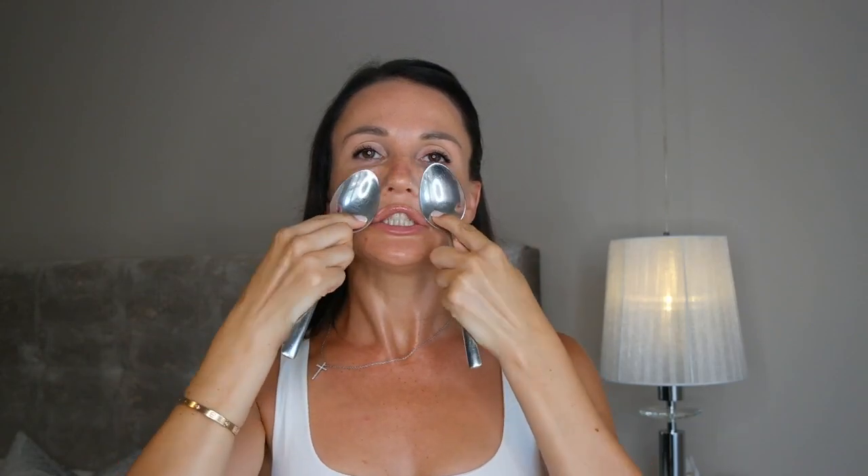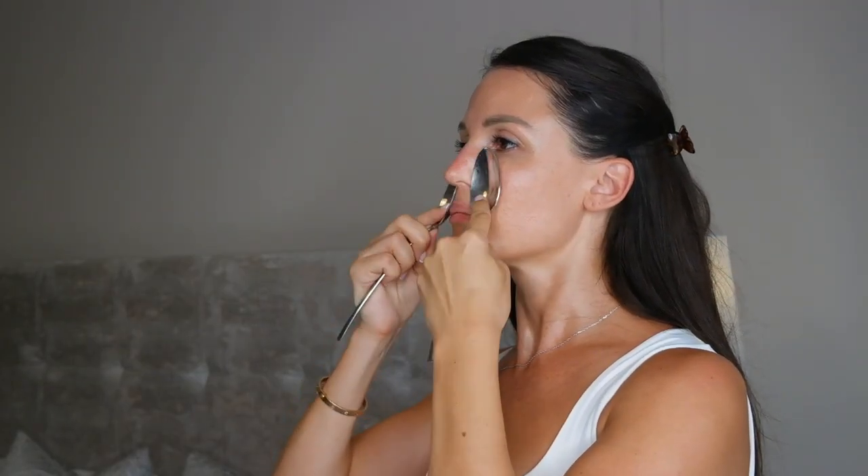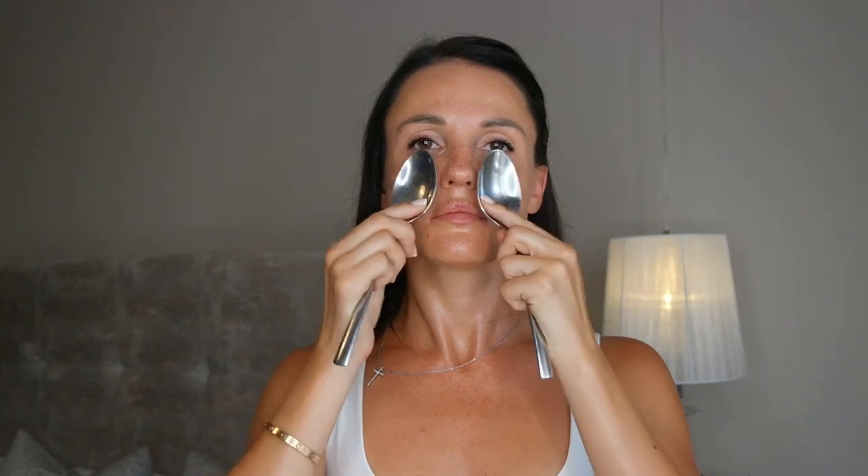Place the spoons next to your nostrils, just above your upper lip. Then, using a rolling motion, massage your nasolabial folds like this. This should be a firm but gentle move — it should feel relaxing but not like a feather. Repeat this motion 8 times.